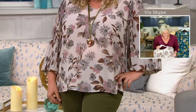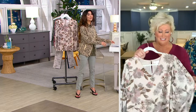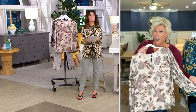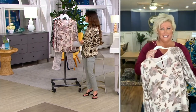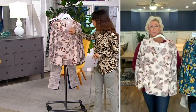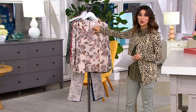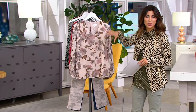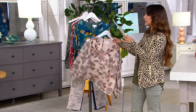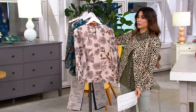Love that cream on Rebecca — so beautiful. It is lightly lined, so in the cream and all of them, you don't have to worry about anything showing through. You don't have to wear any special undergarments. Turn it around in the back — the love is in the details. There's a beautiful back button.